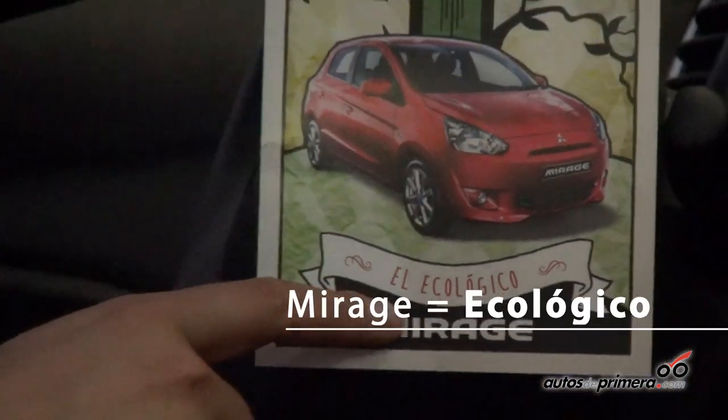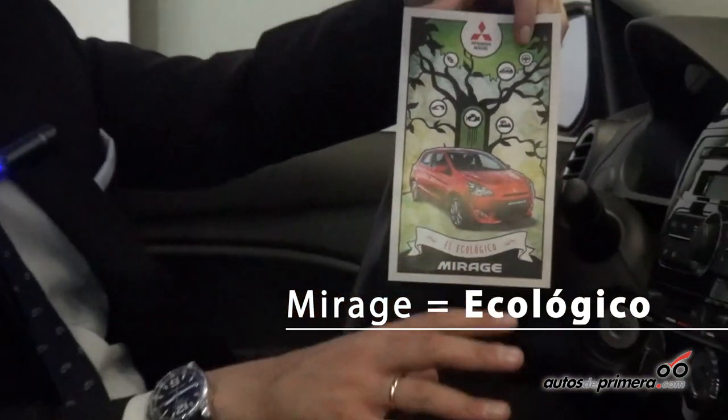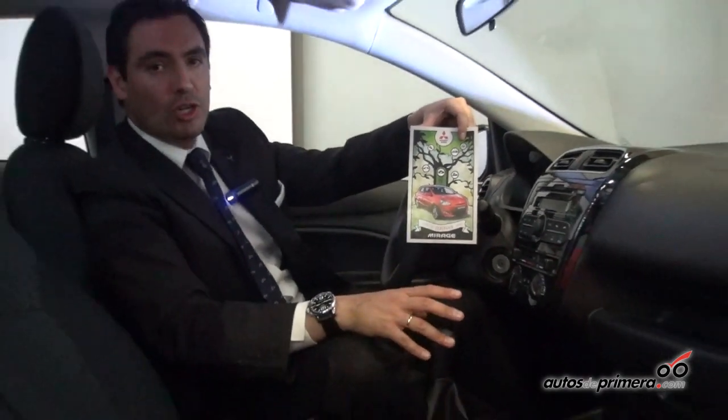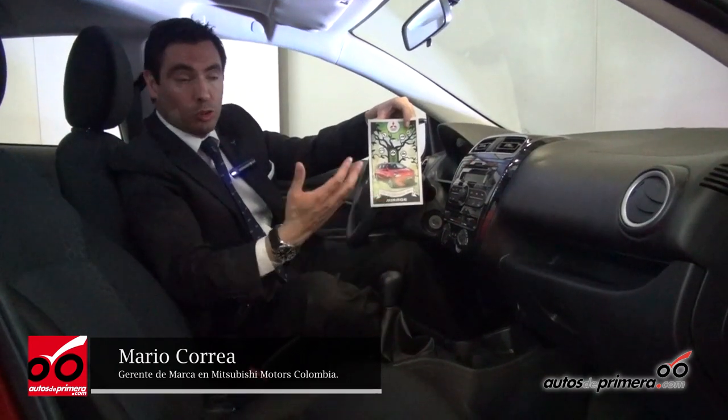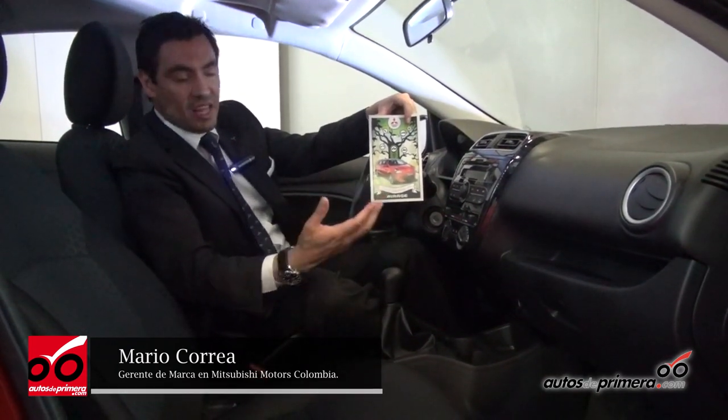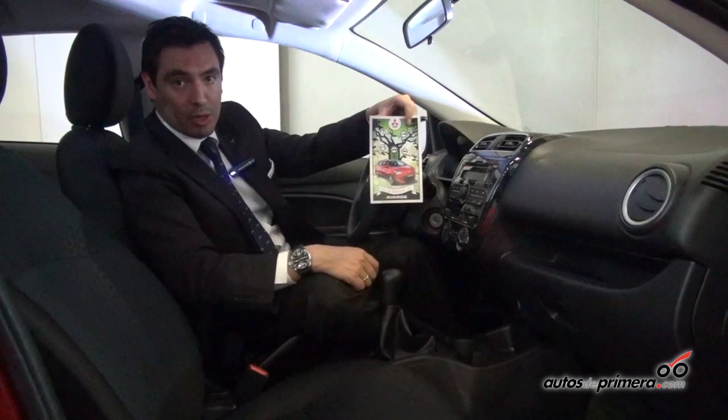The Mirage is an ecological vehicle. Mitsubishi doesn't like to put eco logos on vehicles just for show — they prefer to be truly ecological. It is the most economical and most efficient vehicle in the segment, and we can also talk about its complete interior equipment.